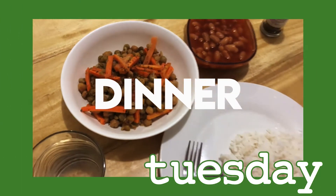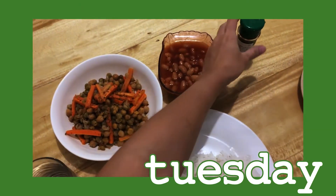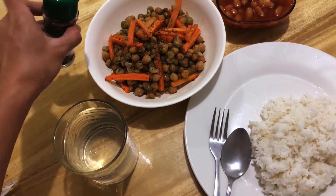For dinner, I just have here some baked beans, chickpeas, and carrots with basil, stir-fried all together with rice.